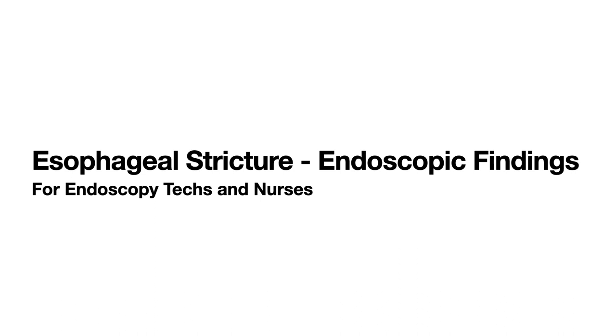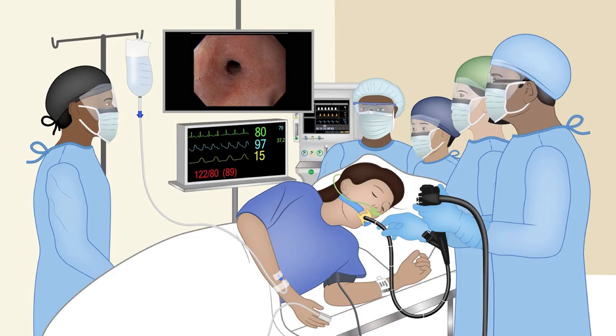Greetings. Let us talk about esophageal stricture. This is a patient that has come in for endoscopy, and she has been having acid reflux for a few years. She has been maintaining by taking antacids over the counter, but for the last few months she has noticed difficulty eating a sandwich or an apple. It tends to get stuck in the middle of the chest, and she has to chase it with water.